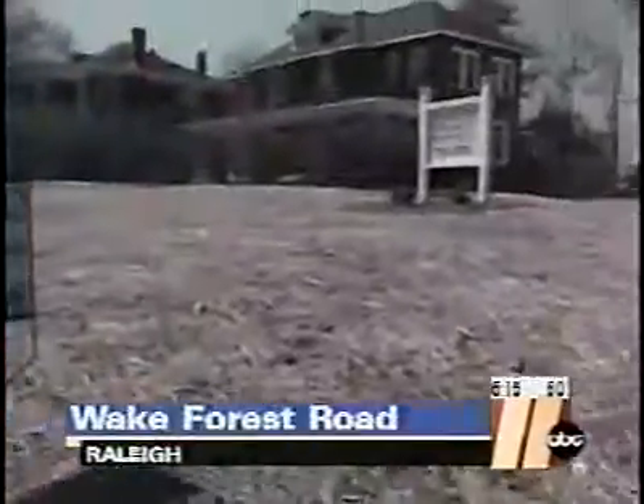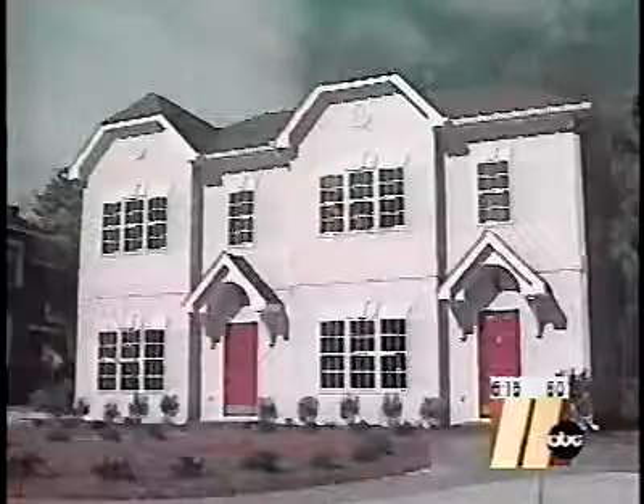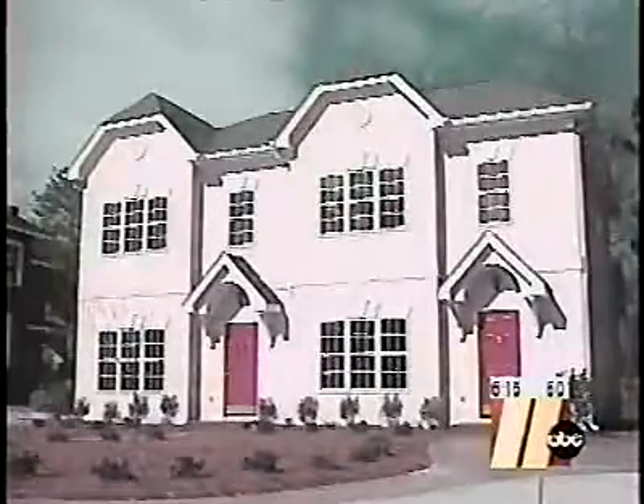The for sale sign on Wake Forest Road doesn't tell the whole story behind these new townhomes in the Mordecai neighborhood. From the outside, it looks like any other new home. Prospective buyers look around the inside and think the same thing.